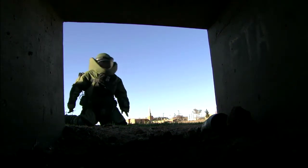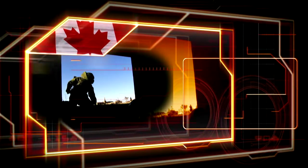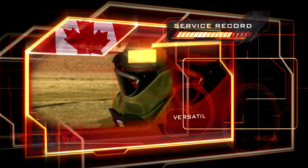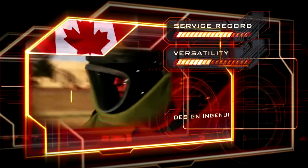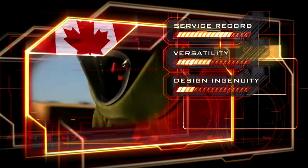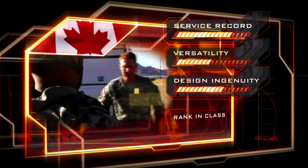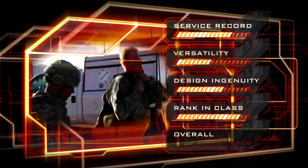No other personal armor has to withstand the same level of threat as the Advanced Bombsuit. Its service record has been superb in Iraq and Afghanistan. The suit is specialist rather than versatile. The design ingenuity scores respectably. The bomb suit is unrivaled in its class. Overall, the bomb suit earns enough for the number nine position.